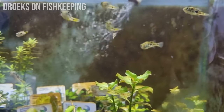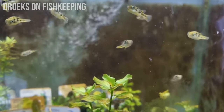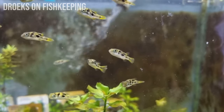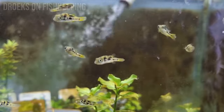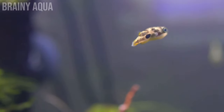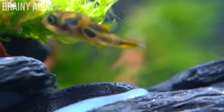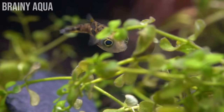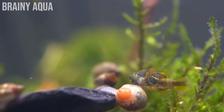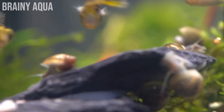Pea puffers are really only going to go after the small baby snails. A lot of people don't find them effective because they keep them in a planted aquarium, where snails can explode in numbers more easily since their babies can hide along with their eggs. As long as the babies can hide and the pea puffers can't get to them, your snails just keep growing too large to eat. If you have a large outbreak, I'd recommend removing as many plants as you can, while keeping a little foliage so the pea puffers feel safer.